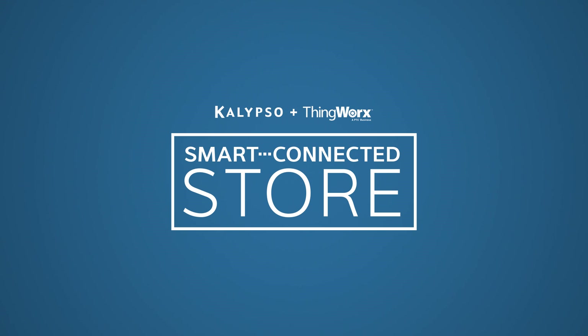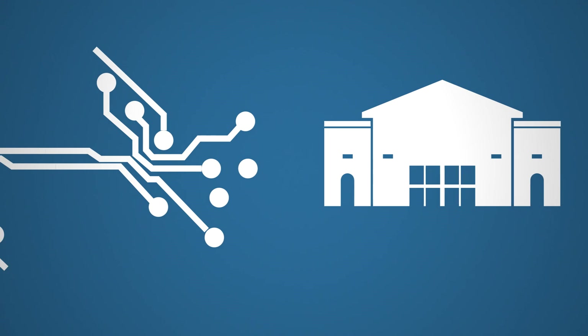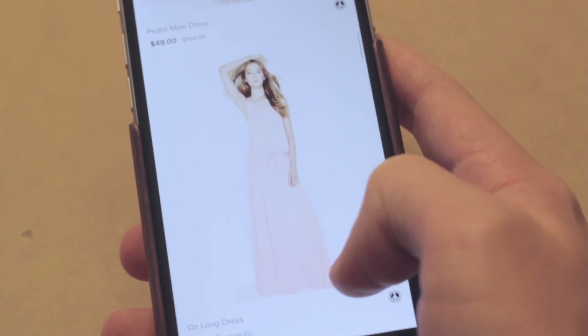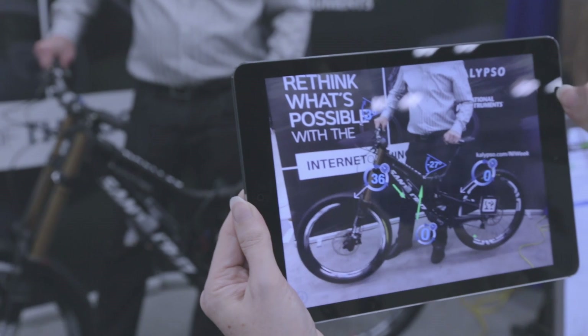Our goal with the Calypso Smart Connected Store is to spark ideas and expand the mind of retailers to the possibilities when we bridge the gap between the digital world and the physical world. The technology is here, right now, to create an incredible shopping experience for your consumer and to build huge value for retailers. So, what can you imagine with IoT?